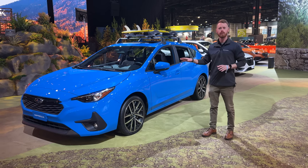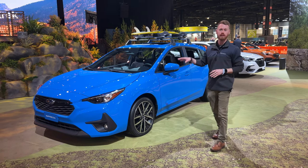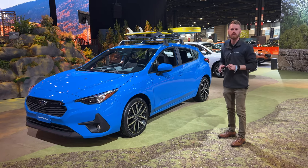Today we are looking at the all-new 2024 Subaru Impreza. This is the Impreza Sport, so I'm going to show you guys the specific details on the new Sport and what is going to be offered in 2024.